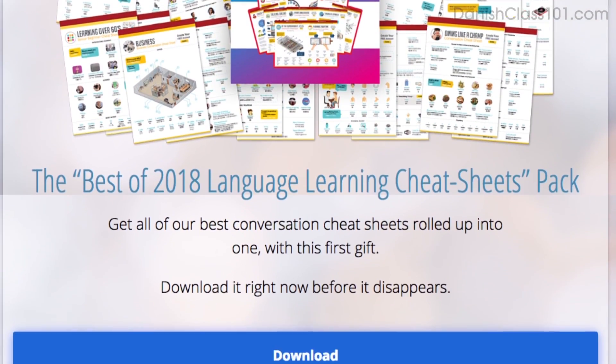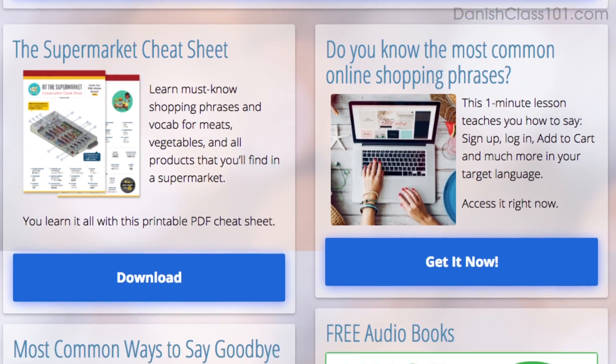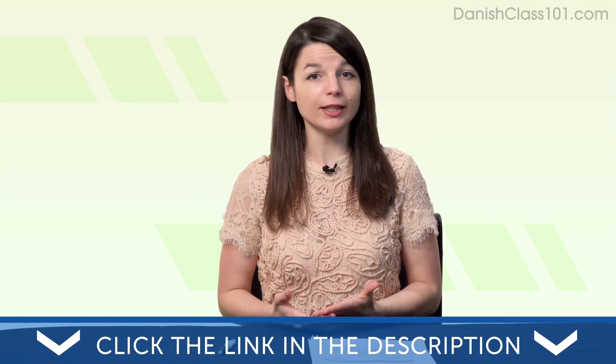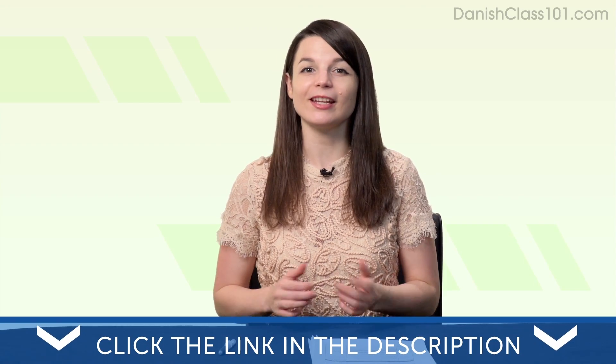All the materials mentioned in this video are available for you right now on our website. Click the link in the description to sign up for your free lifetime account and start speaking in minutes. Today's topic is why your worst days are the best days to study.